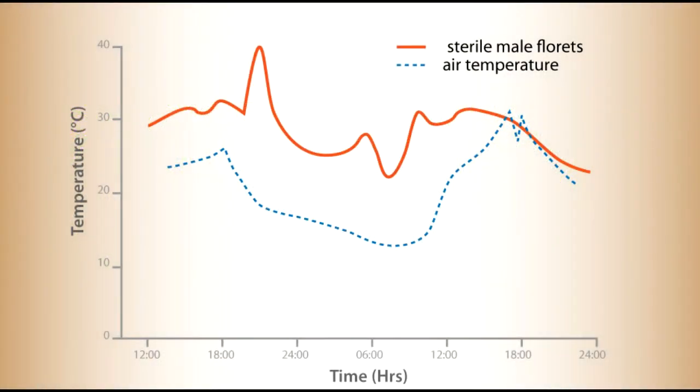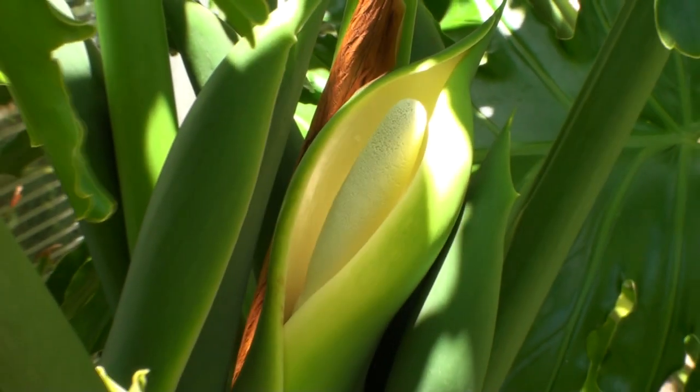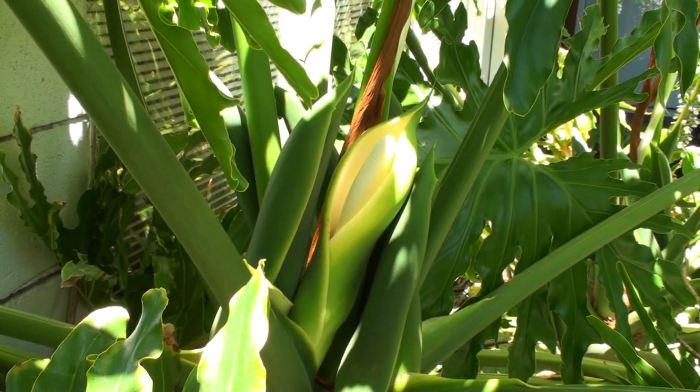This temperature trace shows the philodendron in red maintaining temperatures above the air temperature in blue across a two-day cycle, including the 42 degree centigrade peak and the dip. Philodendron is a thermoregulating plant species belonging to the arum lilies, a family of plants with many heat producers.